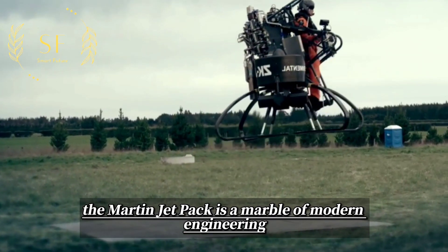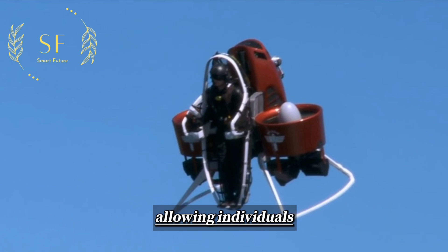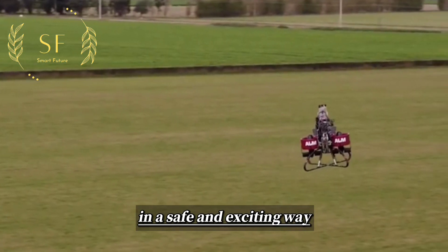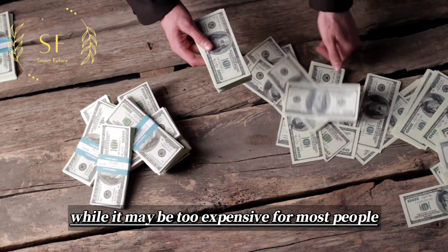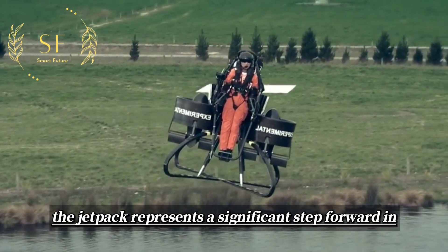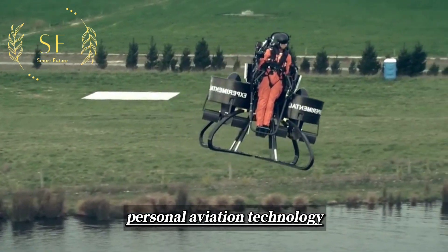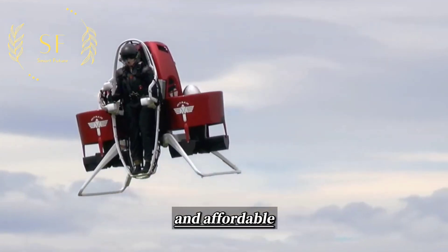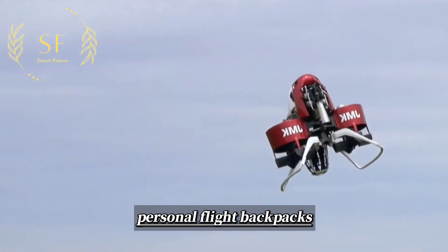In conclusion, the Martin Jetpack is a marvel of modern engineering, allowing individuals to achieve their dreams of personal flight in a safe and exciting way. While it may be too expensive for most people, the jetpack represents a significant step forward in personal aviation technology, and who knows what the future may hold for the development of even more advanced and affordable personal flight backpacks.